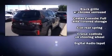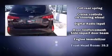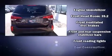Kia prioritized comfort and style by including delay off headlights, a tachometer, a trip computer, and one-touch window functionality.